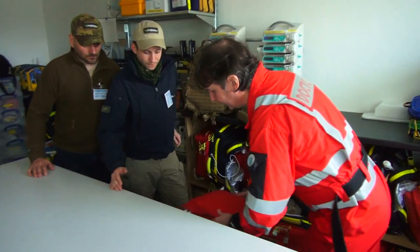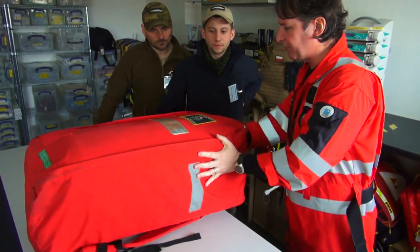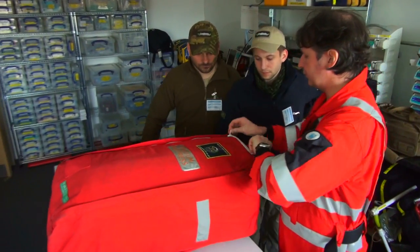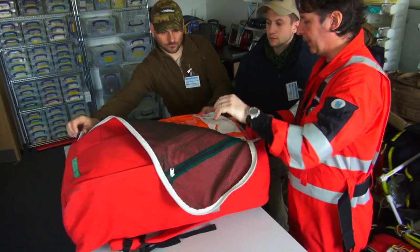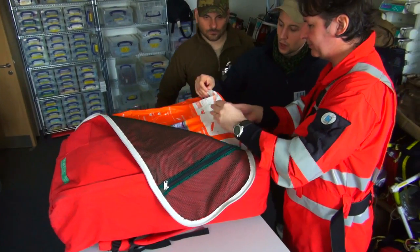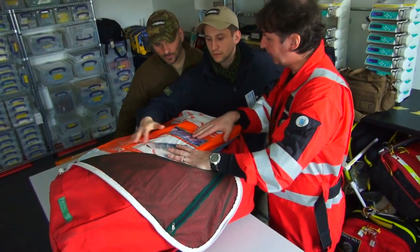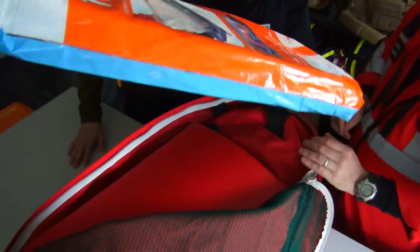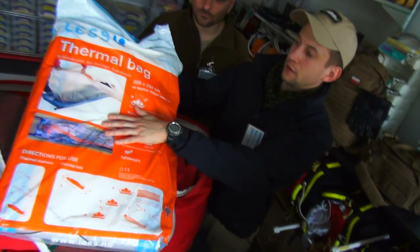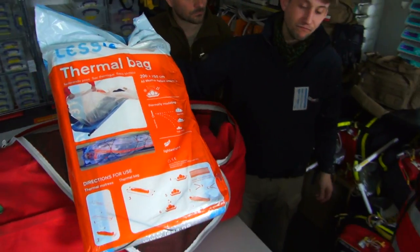So our recipe is one vacuum mattress, which I'm sure you guys are familiar with — this is a standard mattress. And because it's often cold and wet and rainy here, there's a cobble wrap. This goes inside the mattress and we wrap it around the patient. They use the bubble foil to insulate the patient.